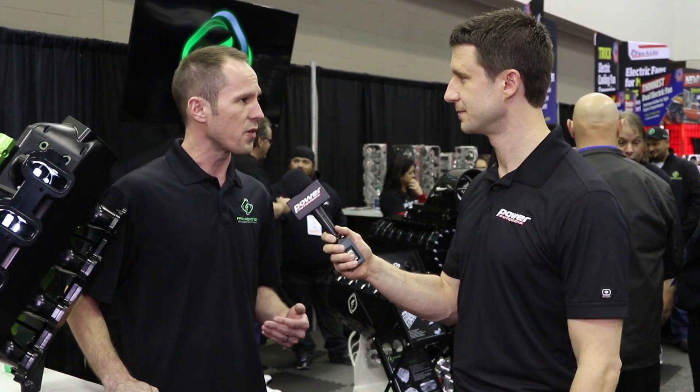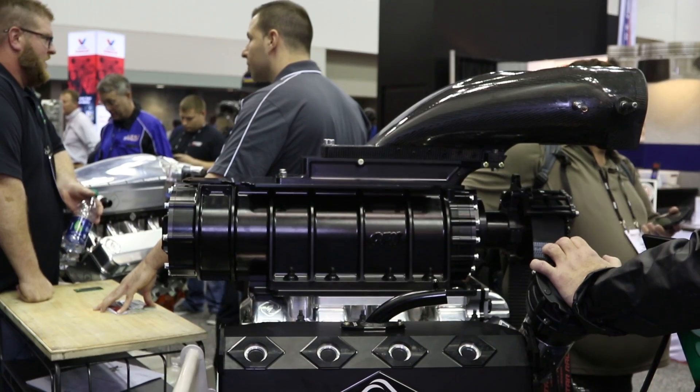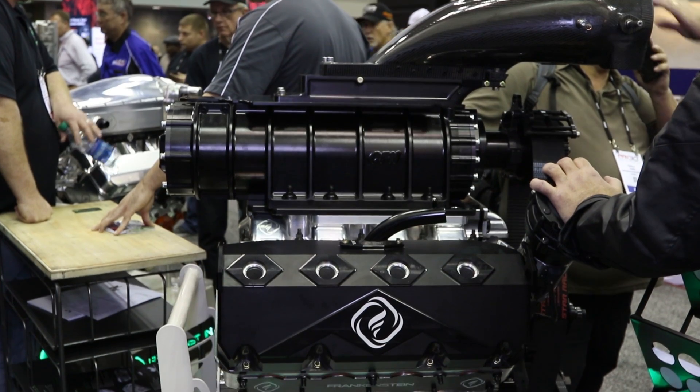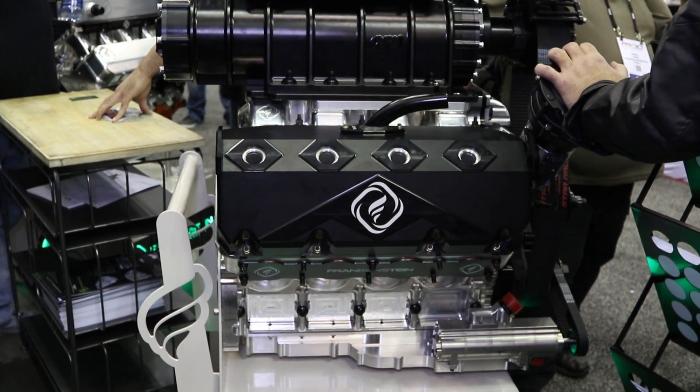A lot of technologies came from our experiences with other forms of drag racing, road racing, big block, small block. There are a lot of aspects to those engine platforms that we were able to apply to this motor to really make the most out of this platform.